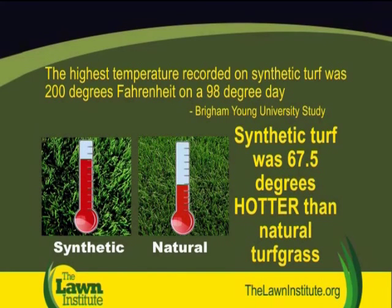In June of 2002, a synthetic surface heat study was conducted at Brigham Young University to compare surface temperatures of natural grass, synthetic turf, and other surfaces such as asphalt, concrete, and bare soil. Even the researchers were, as they put it, shocked by the results.